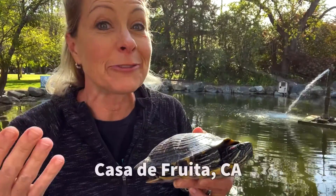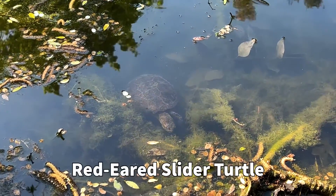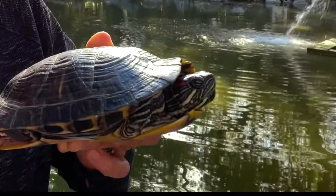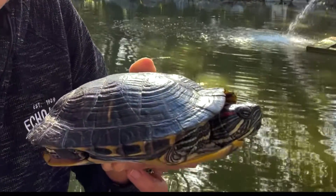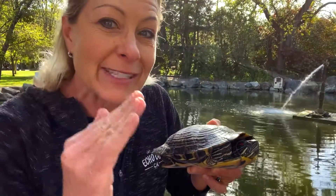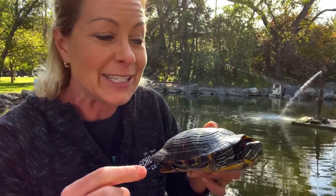Hey Science Lovers, it's Becky with LabRite Academy and I'm at Casa de Fruita in California and I found a red-eared slider turtle. They're called red-eared because as you can see they have a little bit of red on the side of their face right there. It's not really on their ear — they actually have a tympanic membrane right on the side. It's like a little tissue that is where the vibrations of sound touches them.